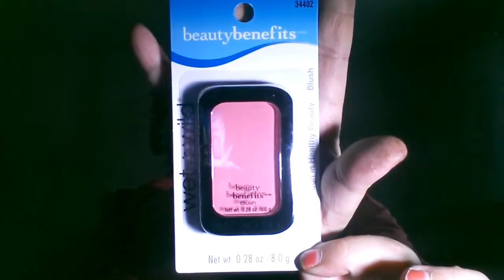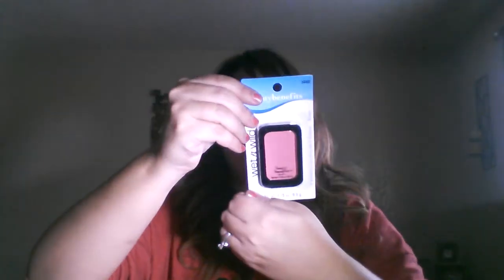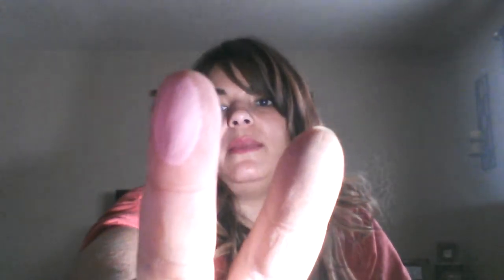Then I picked up a Wet and Wild Beauty Benefits blush. The color code is 34402 — I'm not sure of the color name; it didn't say anywhere on the packaging. They had some other ones that were a little bit darker, but I liked this one. It's a pretty light pinky blush color.